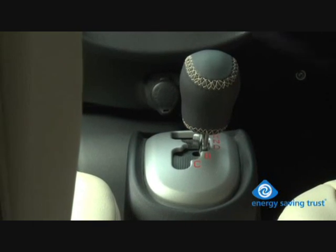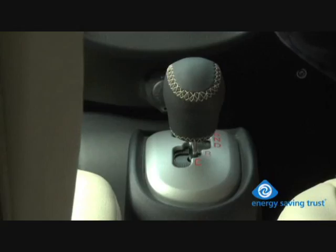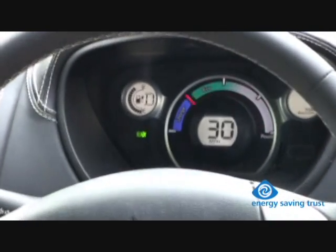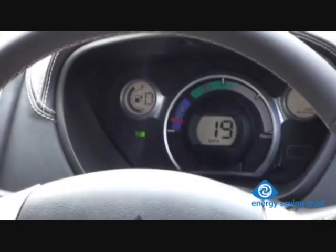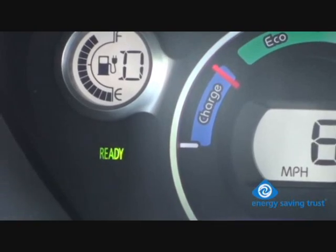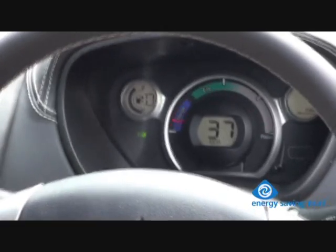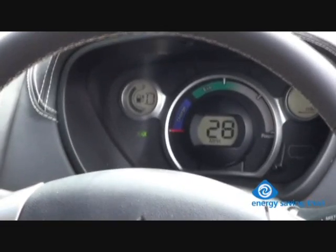Regenerative braking is a unique feature in an electric car. The braking system also harnesses energy and puts it back into the battery. So if you do this well, it means you can drive even further on a single charge. Basically, some of the energy used to make the car move can be regained as the car slows down.